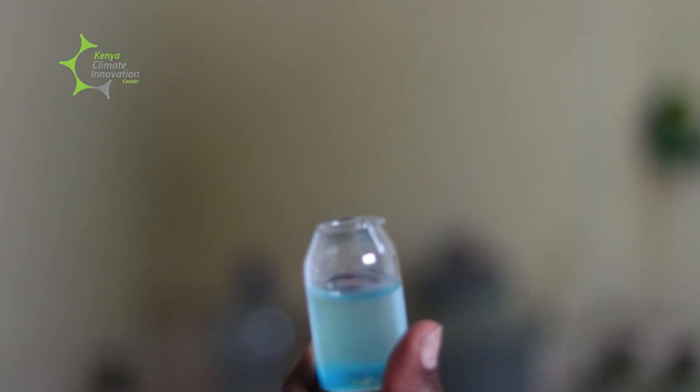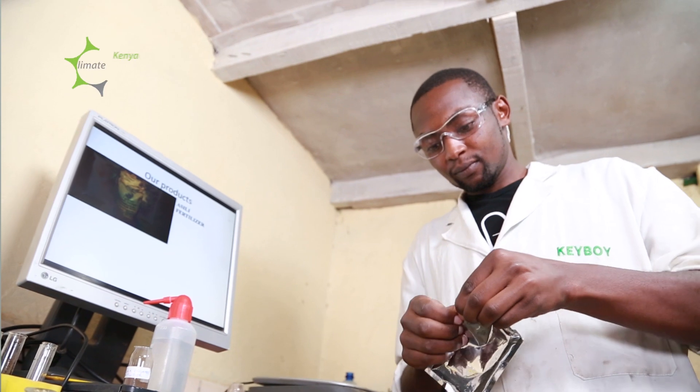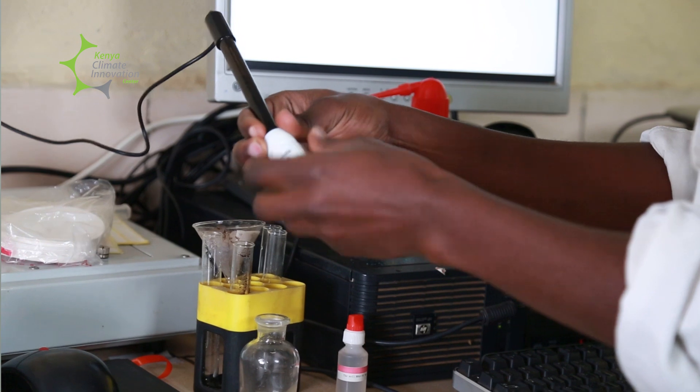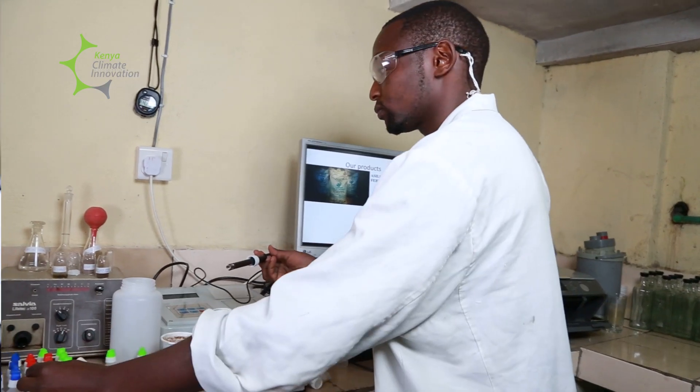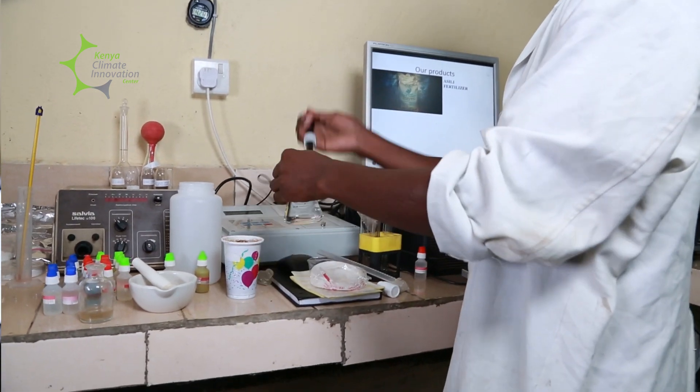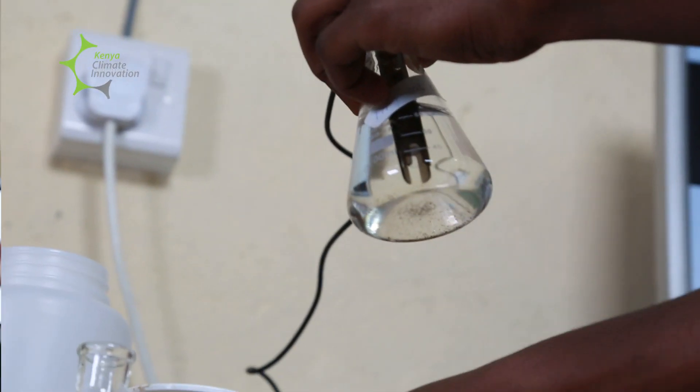Because of using other fertilizers before AgriFlora started, our soil pH had really gone down and we did not yield a lot in our crops. I was encouraged by AgriFlora to come for soil testing so they could show me how to treat my soil with their products. I brought my soil here, it got tested, the pH was quite low, and they gave me things that improved my soil. I can assure you my yields are better than any other season I've ever done.